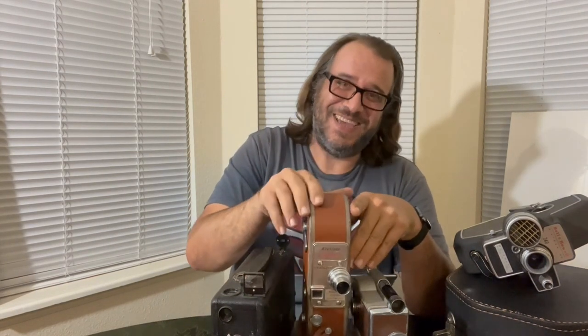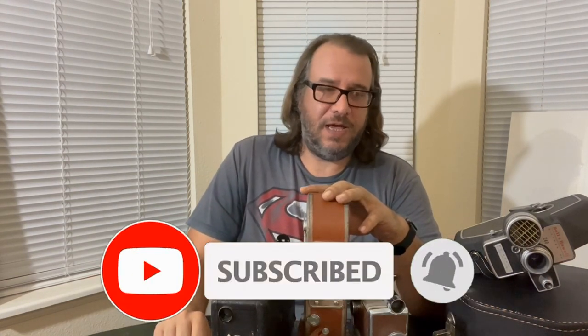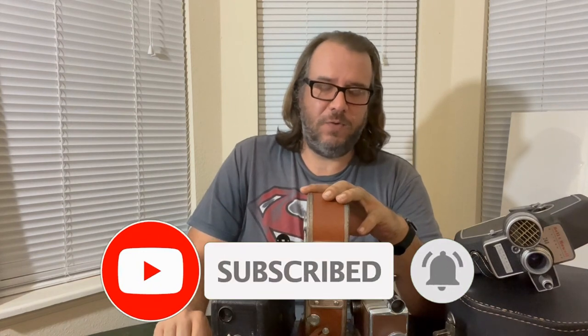That's it everybody — thanks for watching. If you enjoyed what you saw, please like and subscribe, and I will see you next time around when I will — I don't know — probably talk about cameras some more. Peace.